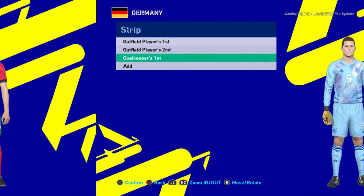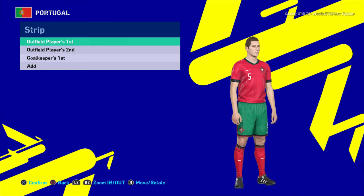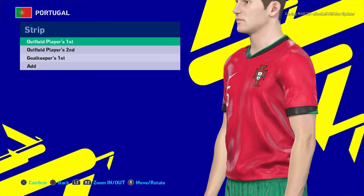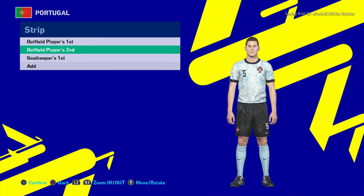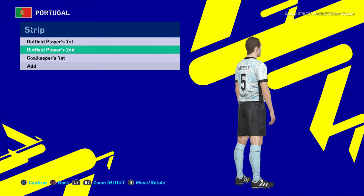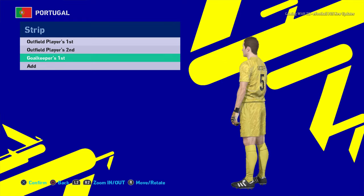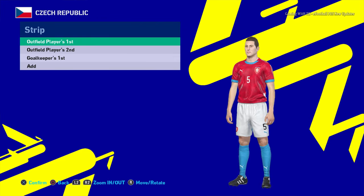Let's go for the next team — here is Portugal. You can see this is the home jersey of Portugal. Look at the texture, it's pretty good, it's pretty premium. There will be the away version, and you can see this is the away version of Portugal. And here is the goalkeeper version.